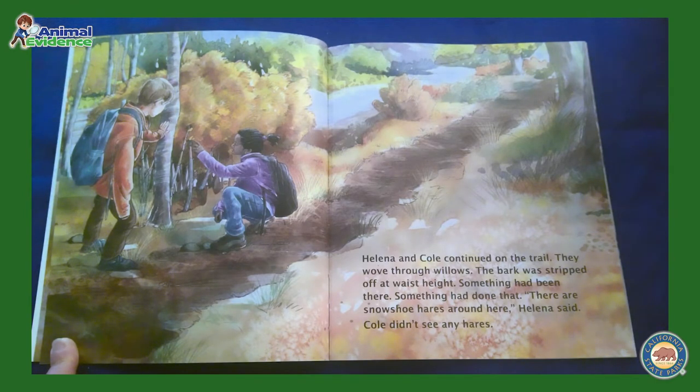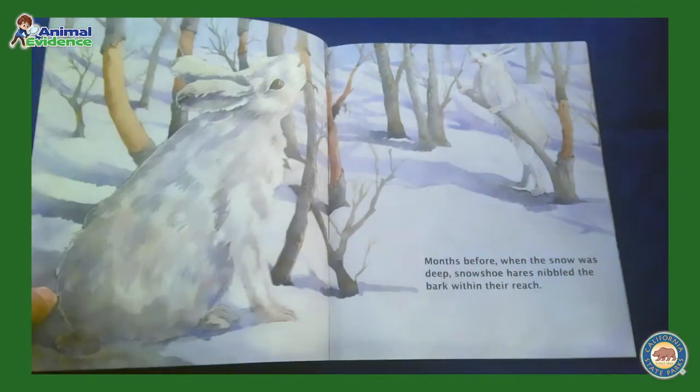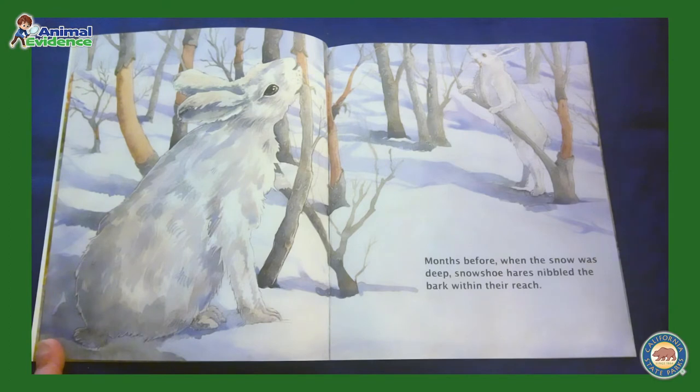There are snowshoe hares around here, Helena said. Cole didn't see any hares. Months before, when the snow was deep, snowshoe hares nibbled the bark within their reach. Junior Rangers, what color is the hare? What is the word that describes when an animal blends into its environment? This snowshoe hare is camouflaging into the winter white habitat.